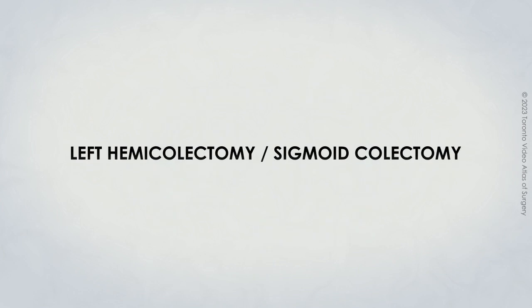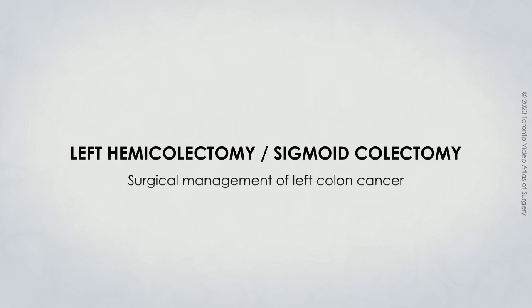This video is meant to help you better understand your new diagnosis of colon cancer and what you can expect as part of the surgical treatment of it.